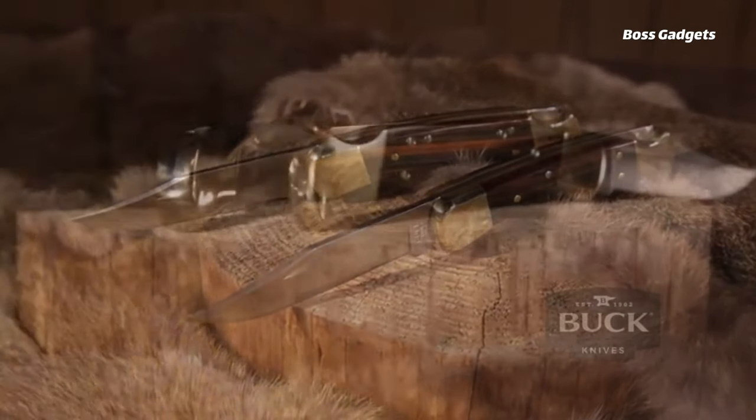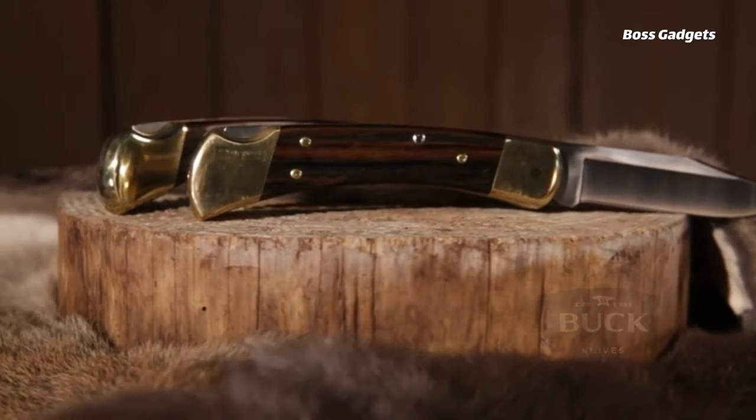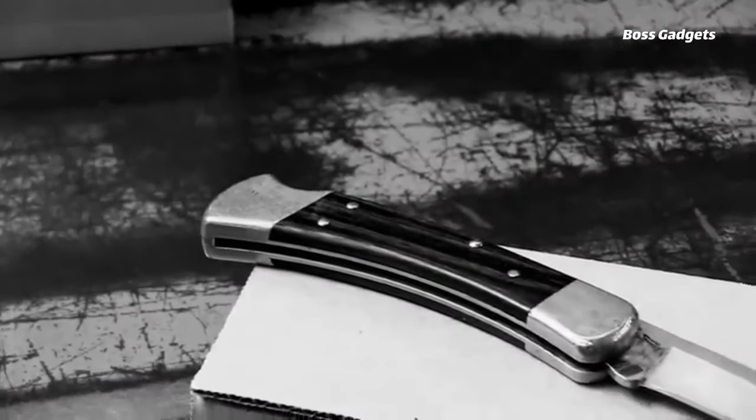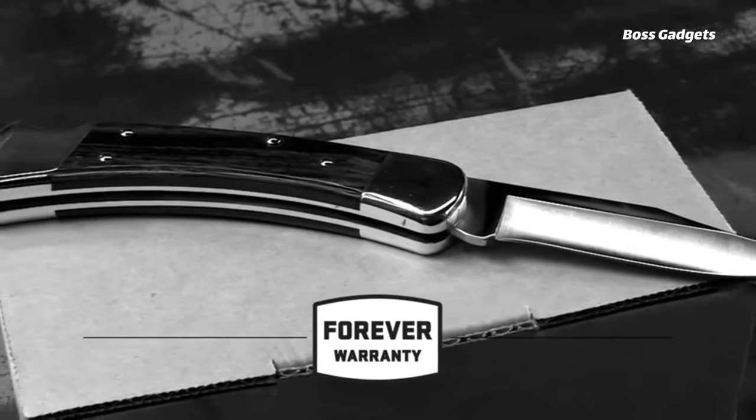At 7.2 ounces, it's a solid yet easily portable companion for hunting, outdoor adventures, or everyday tasks. This premium folding knife includes a genuine leather sheath with integrated belt loop for secure, accessible carry.